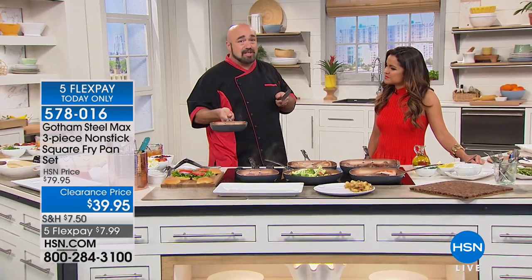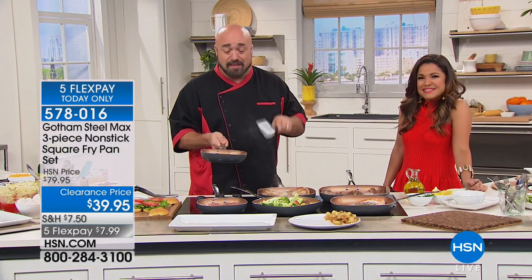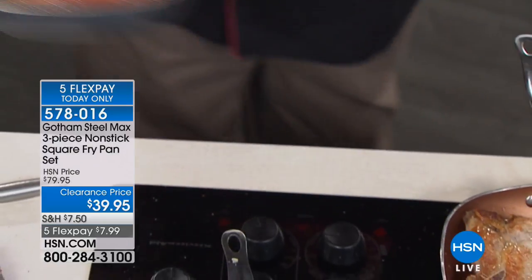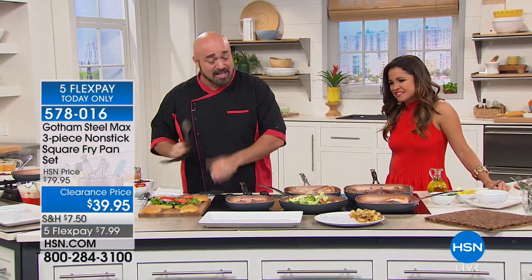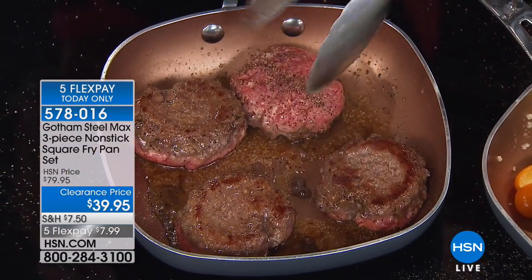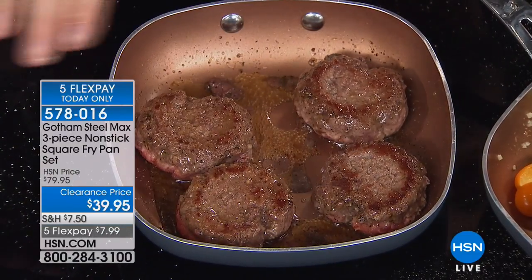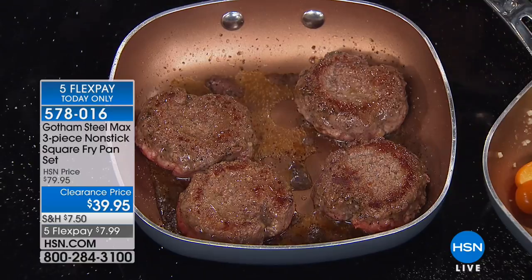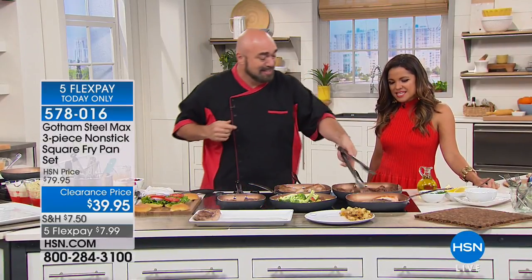We've got our cheese going. This is a bit of a move to do on live TV, but I'm going to flip cheese. The 8-inch pan is perfect for doing sliders. Look at that steak.